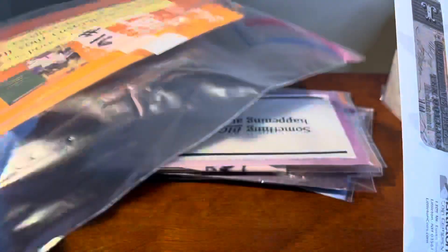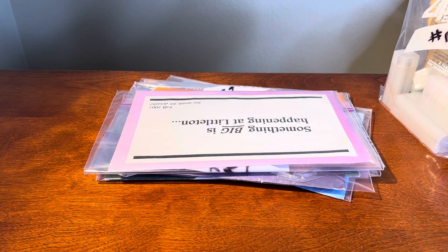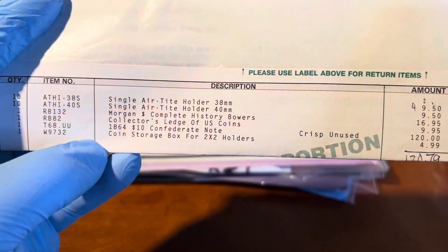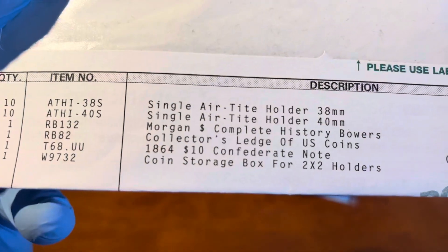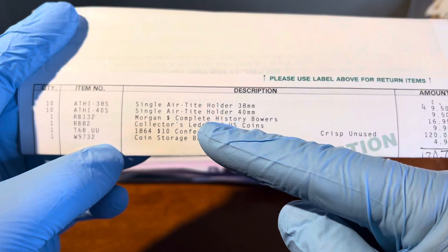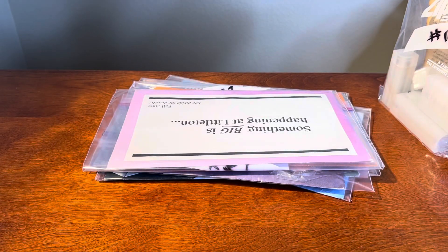Each one of these bags is Littleton stuff. Let me show you a little bit about the price paid. There's the T68.UU line — $18.64 face value — Confederate note, crisp, unused. $120 is what that one was paid for. There's also the 2x2 storage box, which I'll probably use for some of the inventory, and a single airtight holder — around $9.50 each — regular stuff that's not overpriced.